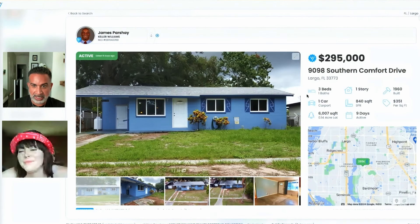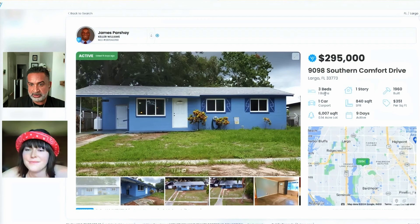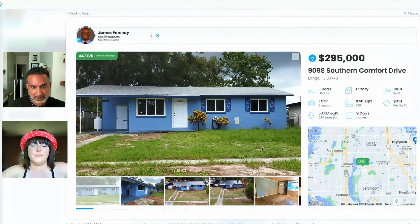1998 Southern Comfort Drive, Largo, Florida. 3-1, single-story, one-car carport, 840-square-foot interior, 6,000-square-foot lot, 1960 build.